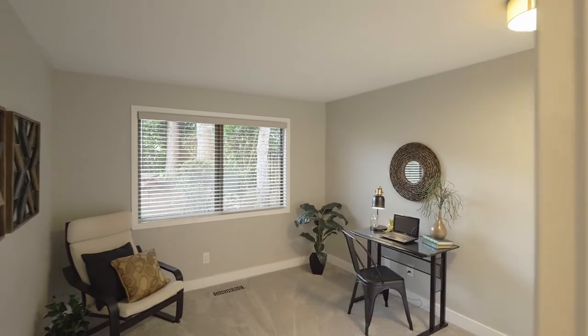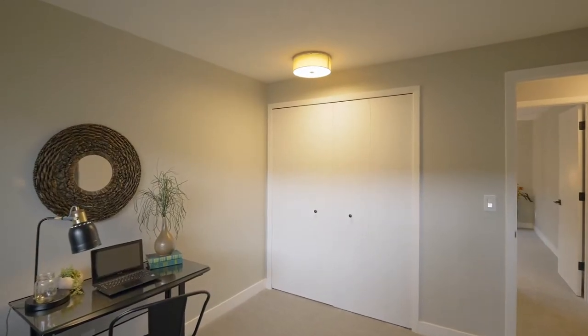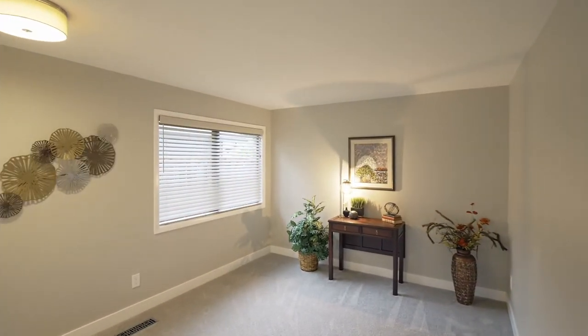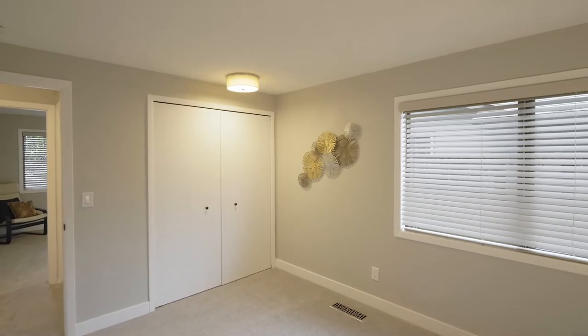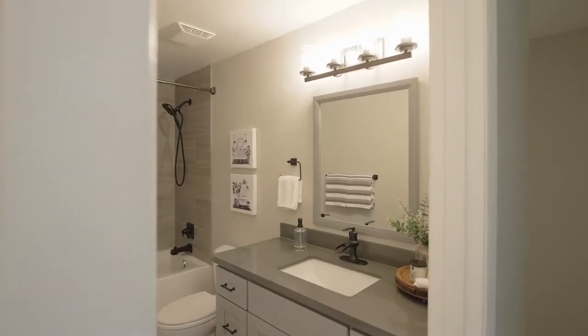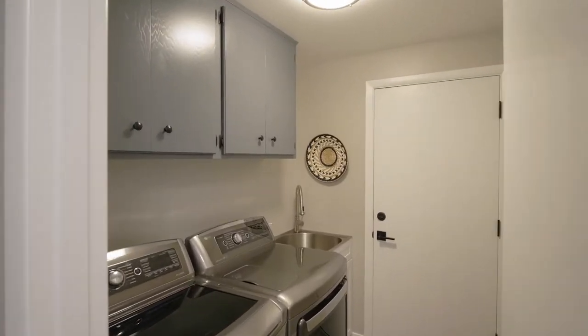This three-bedroom, two-full bath home has a flexible floor plan for every lifestyle. Quartz counters and deluxe cabinetry create a welcoming guest bath. The laundry room has a removable sprayer for pets.